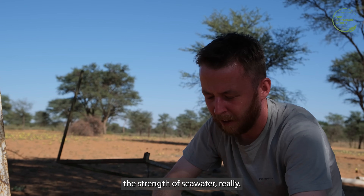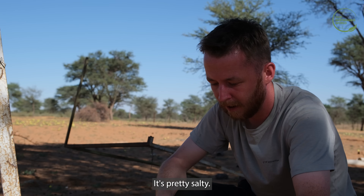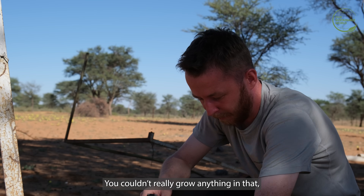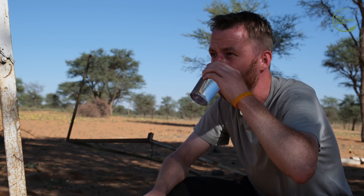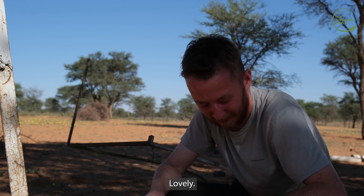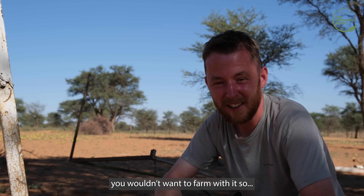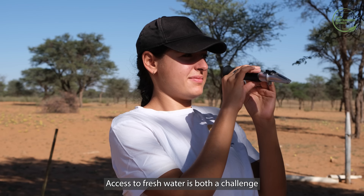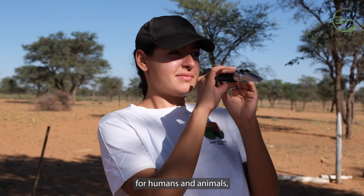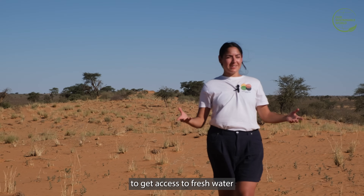This is about half the strength of seawater — it's pretty salty. You couldn't really grow anything in there. You wouldn't want to drink that, and you wouldn't want to farm with it. Access to fresh water is both a challenge for humans and animals, and it doesn't get much harder than in the desert.